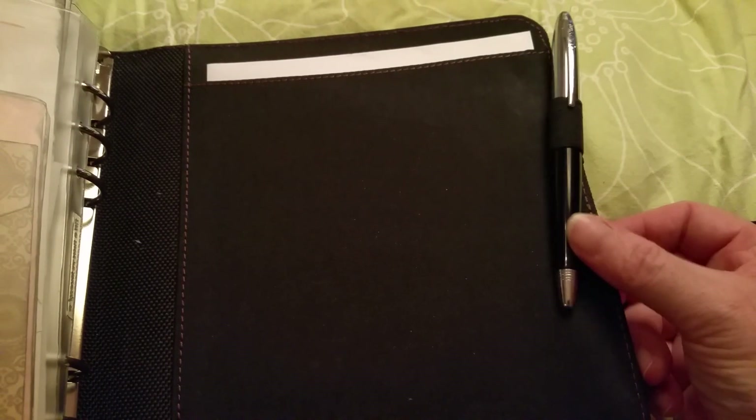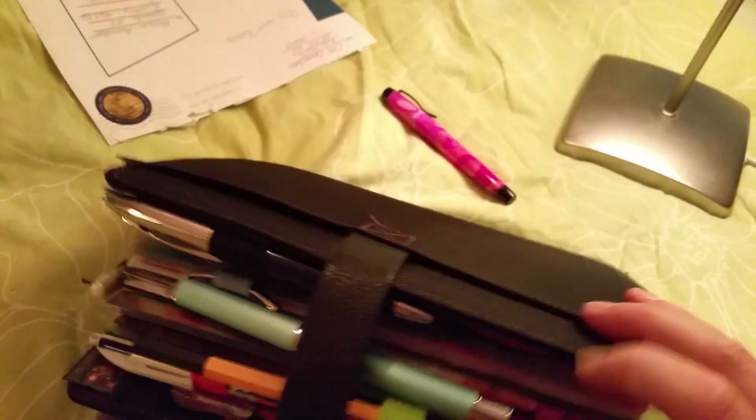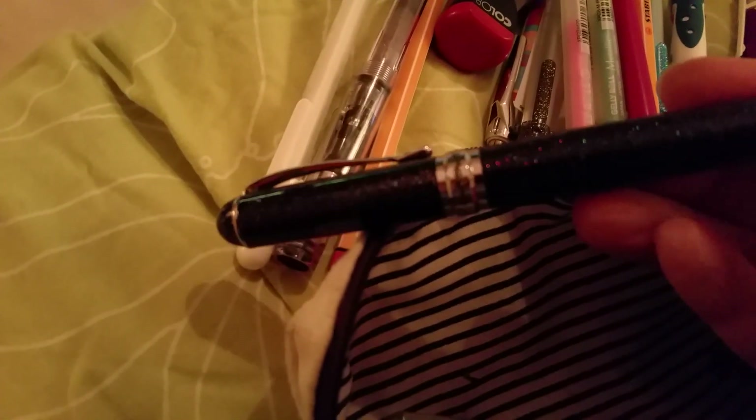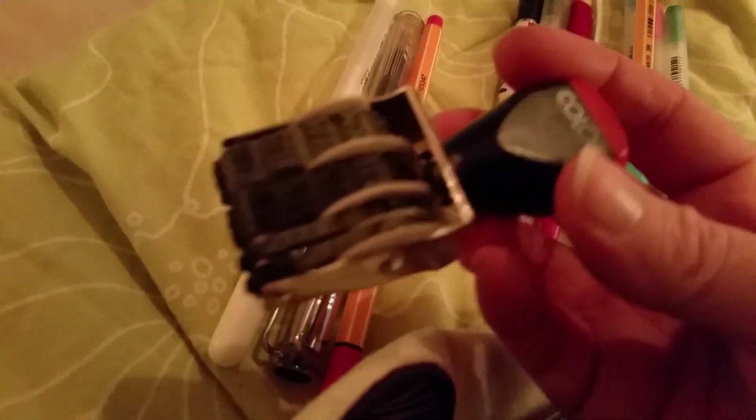Here is the Franklin Covey fountain pen — here's the back, it's kind of thick. I love it. Here are all the labels and things. These are the other pens I bring with me every day. This is a glittery fountain pen — Yin, I think it's pronounced.